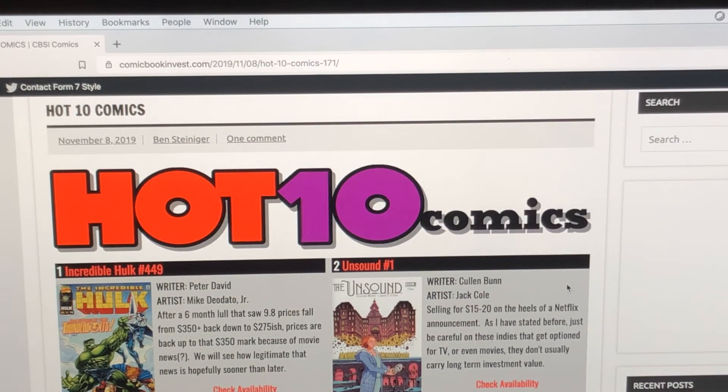Number two on the list is Unsound number one. Good story — I bought the original series and I have it in my collection. Cullen Bunn. I like a lot of Cullen Bunn's work; that first issue was great and I picked up all the issues — I think it was a five or six issue run. It is optioned, so now the first issue is selling $15 to $20 with a Netflix announcement. I've got that whole collection. Once in a while it pays to buy something and store it — that thing's gone up in value.